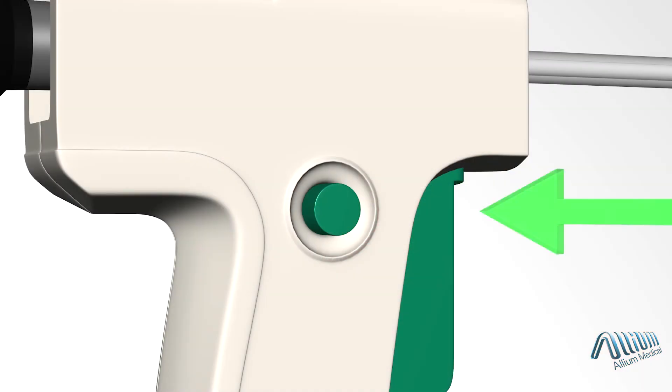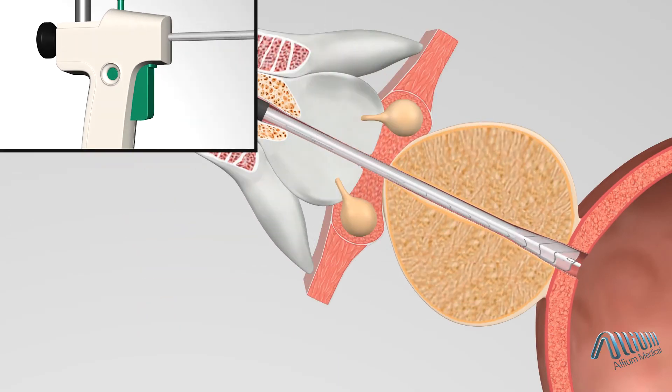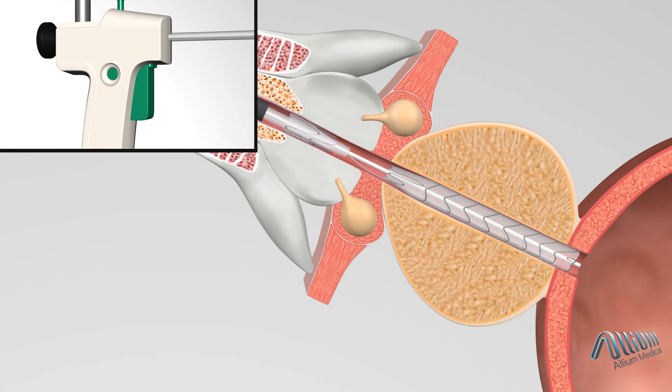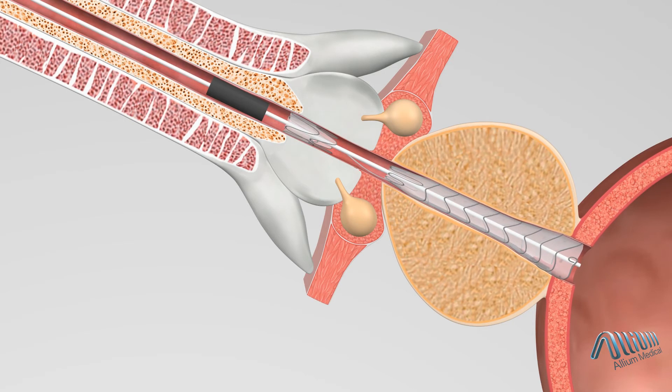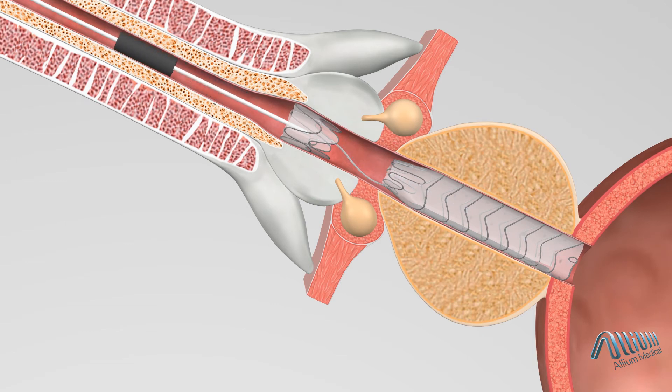Once ready, the safety button is pressed to release the trigger and while holding the delivery system steady, the trigger is pressed multiple times until the implant is released. The delivery system is then held in place for 3 minutes to allow the implant to fully expand and is then pulled out using rotational movements.